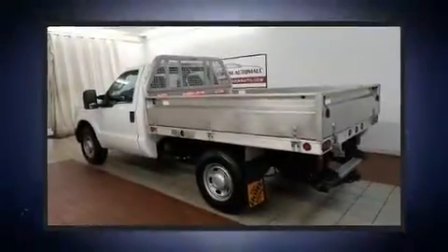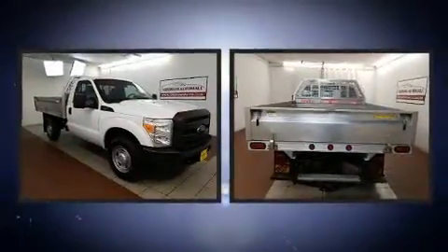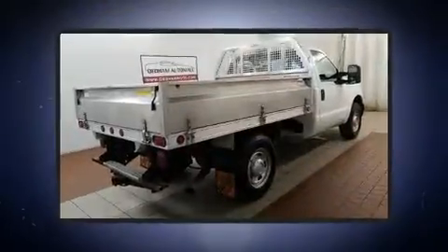Get excited about the 2012 Ford F-250. Smooth gear shifts are achieved thanks to the powerful eight-cylinder engine. And for added security, Dynamic Stability Control supplements the drivetrain.